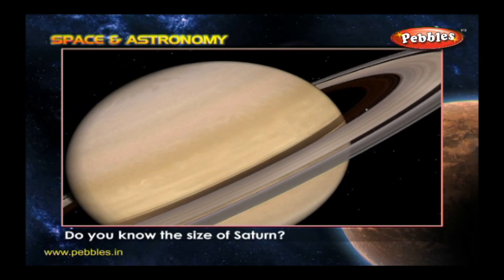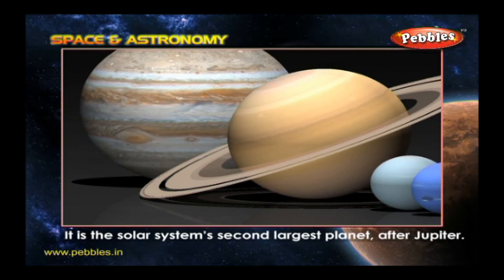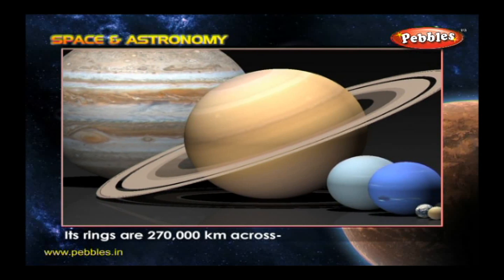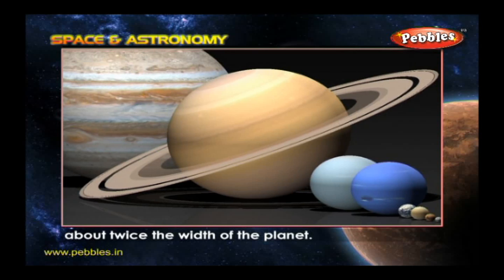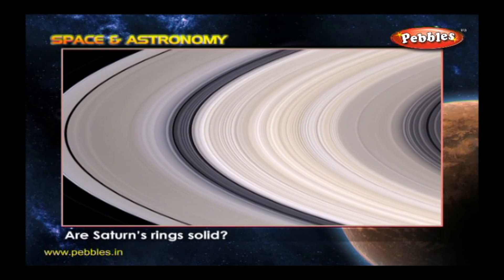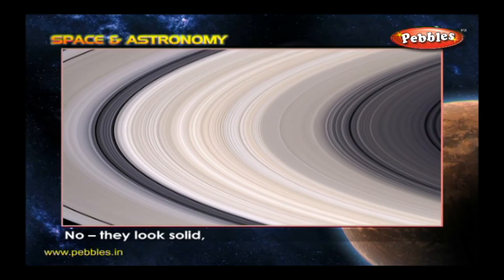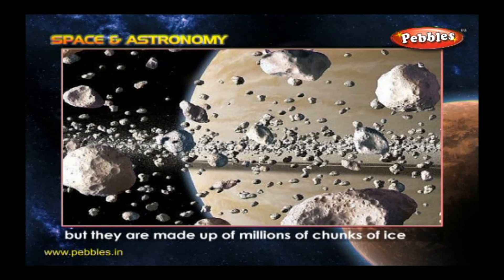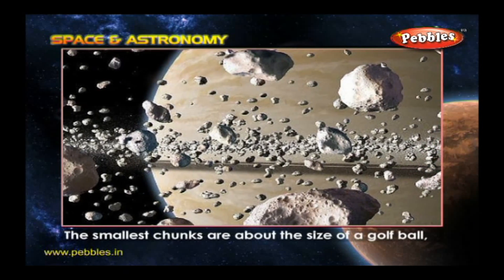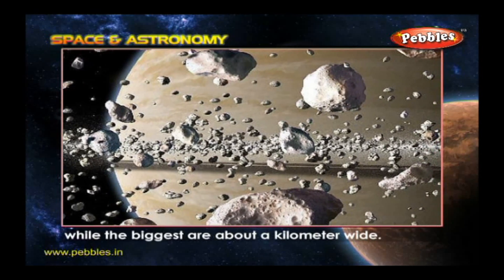Do you know the size of Saturn? It is the solar system's second largest planet after Jupiter. Its rings are 270,000 kilometers across, about twice the width of the planet. Are Saturn's rings solid? No. They look solid, but they are made up of millions of chunks of ice and rock. The smallest chunks are about the size of a golf ball, while the biggest are about a kilometer wide.